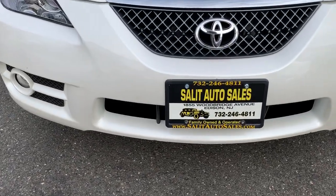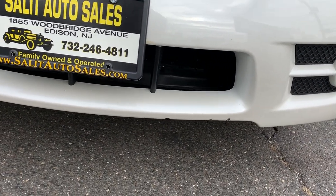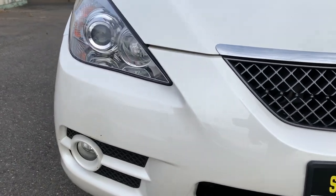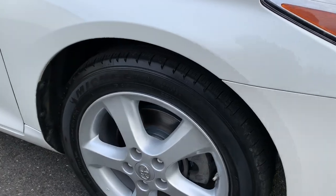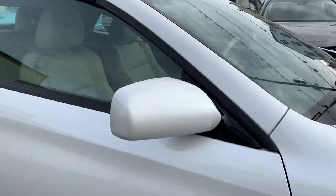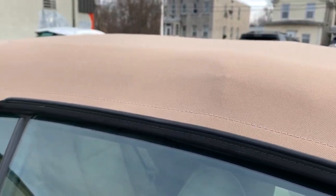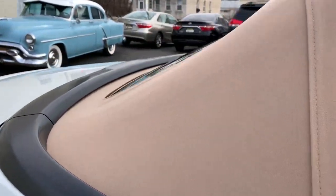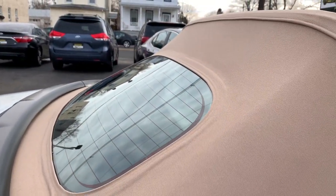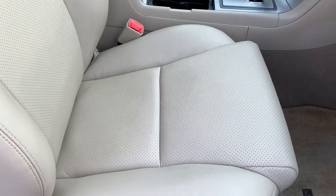There are just a couple of little nicks and marks here. The wheels are perfect. The convertible top looks great — check it out. Moving over to the passenger side, the car was never smoked in.